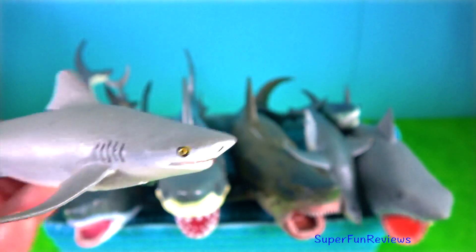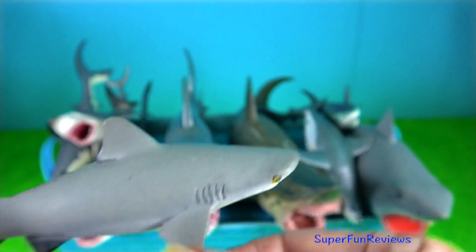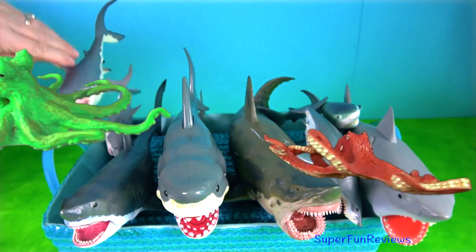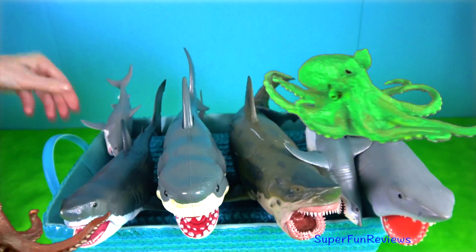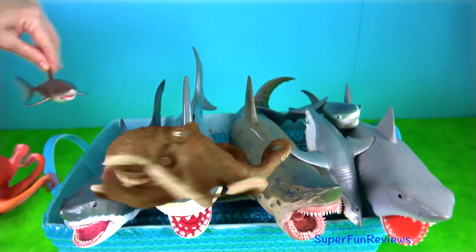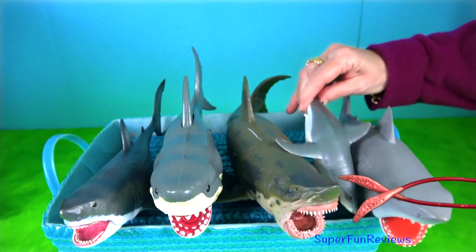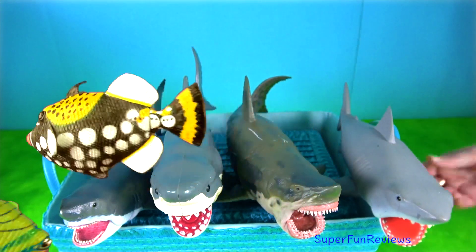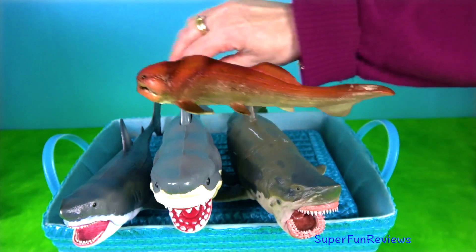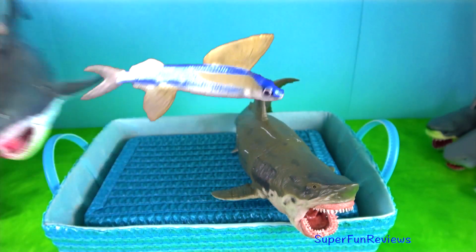Bull sharks in fresh water possess several organs to maintain appropriate salt and water balance: the rectal gland, kidneys, liver and gills. All elasmobranchs have a rectal gland which functions in the excretion of excess salts accumulated from living in sea water. Bull sharks in fresh water environments decrease the salt excretory activity of the rectal gland to conserve sodium and chloride. Their diet consists mainly of bony fish and small sharks, including other bull sharks and stingrays.